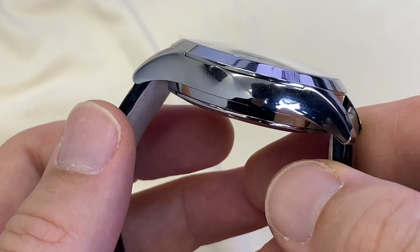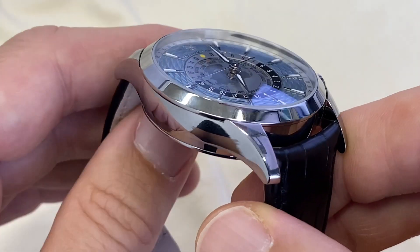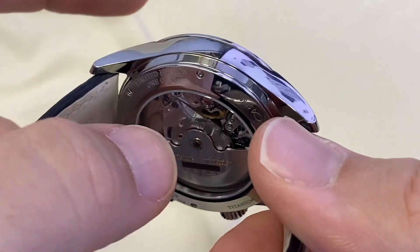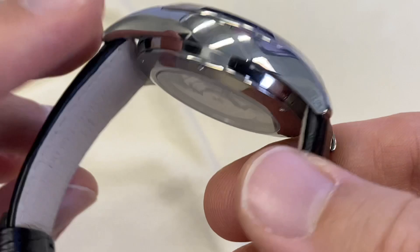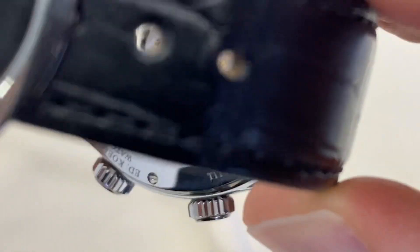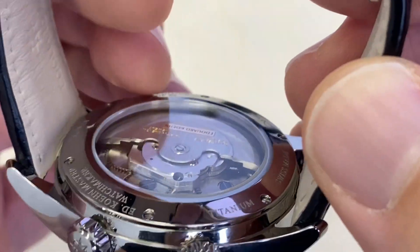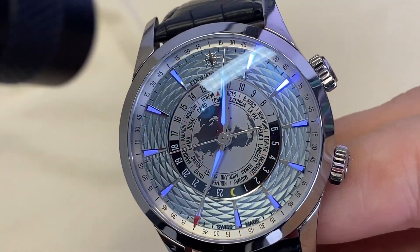Just like the Rolex Milgauss, this height is pared down by the rounded construction, and the watch wears gloriously on the wrist. You have a double-sided anti-reflective coating on the sapphire crystal, sapphire crystal at the back as well. It's automatic, 50 meters water resistance, the movement runs at 4 Hz, 31 jewels, the rotor runs on ceramic ball bearings, and you have 48 hours of power reserve. The watch is also lumed — you can wear it at night.